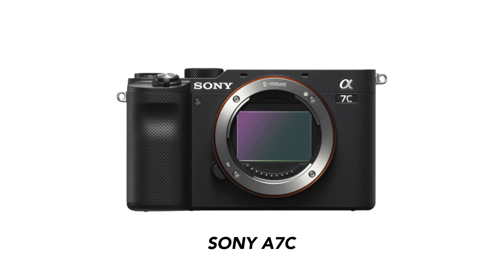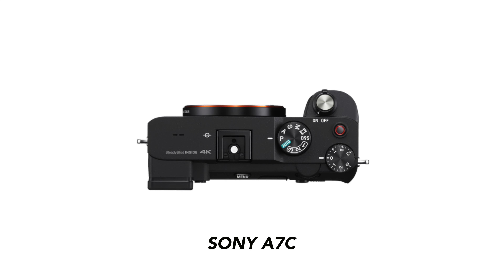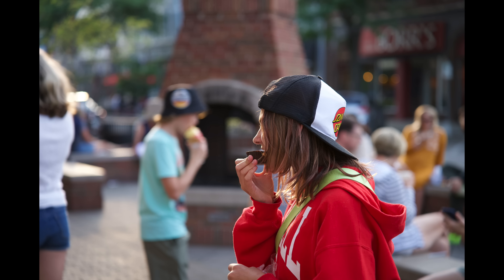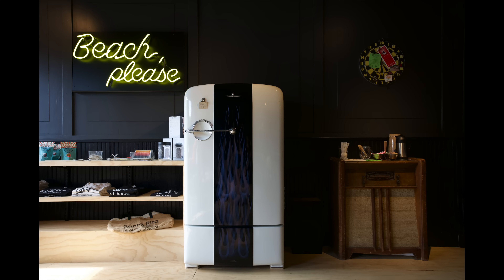A camera I don't have in front of me but have significant experience with is the Sony A7C. The current retail price is around $1,598, but there's currently a rebate — I'll put a link in the description. This is an incredible camera because the body is so compact, similar in size to Sony's APS-C cameras, but you're getting a full-frame sensor. It might very well be the smallest full-frame camera on the market. You're getting a 24.2-megapixel sensor — essentially Sony's old A7 III with upgrades to the autofocus, electronics, and processing — in a super small package. It also has in-body image stabilization, which isn't great for video but is excellent for photography.